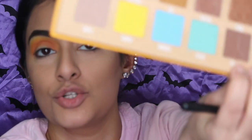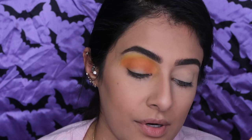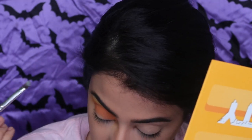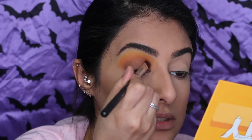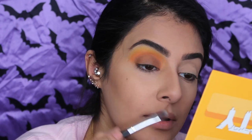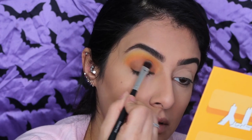For the last shade, she goes into the dark shade called Drizzle — all over the lid and upwards. I take a flat brush and pack on the shade Drizzle, making sure I catch the color I want, then blend it out.